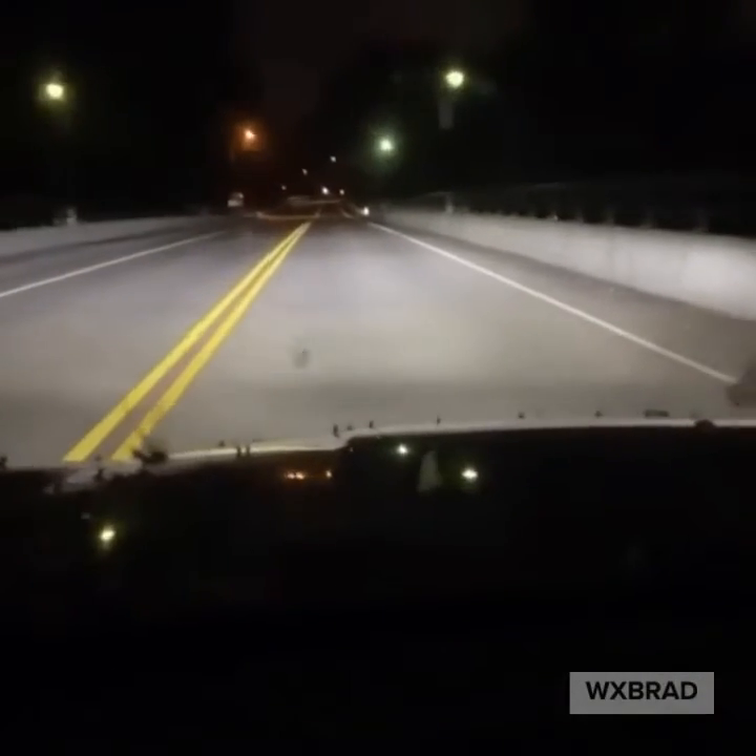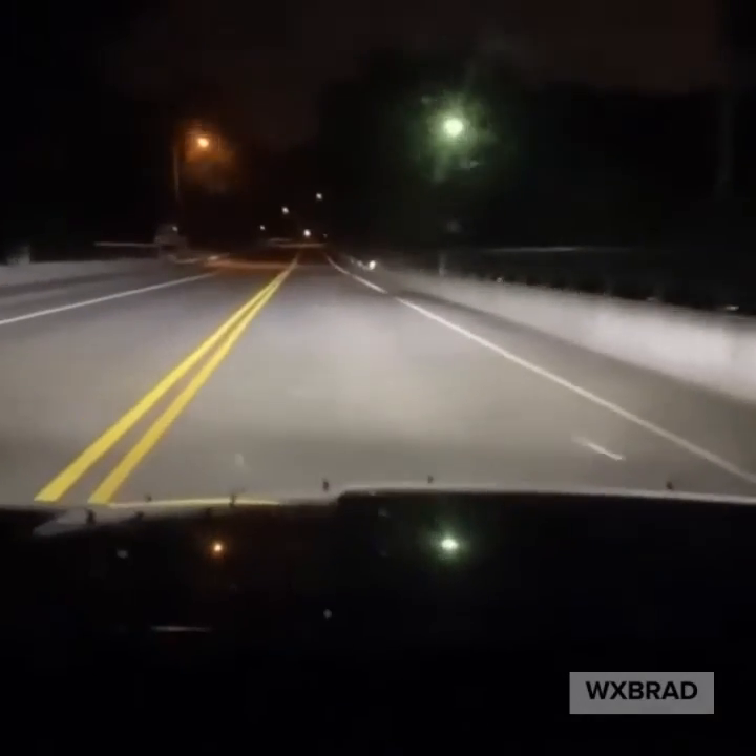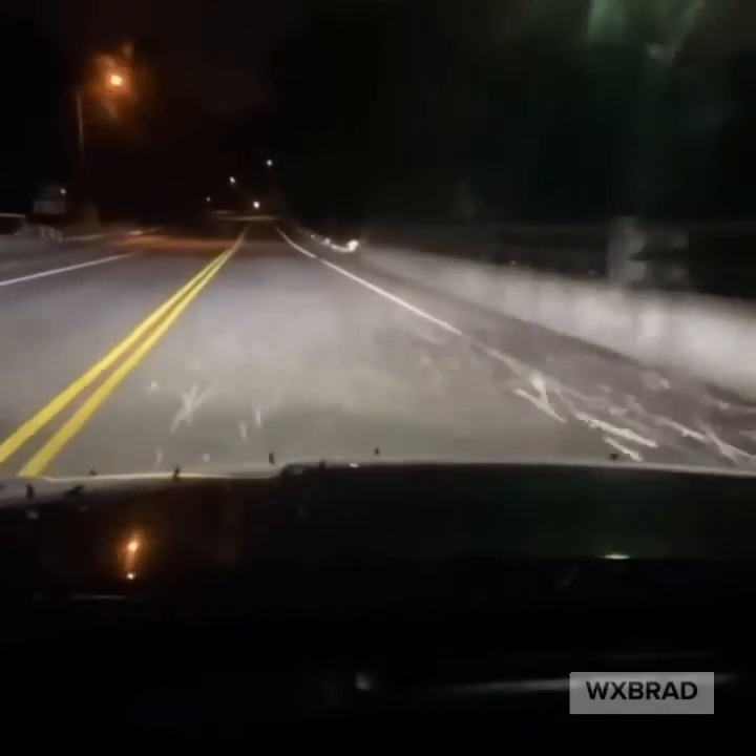And if you think they look crazy on radar, this is what they look like in real life. This is Jonathan Upchurch driving between Belmont and Cramerton, heading over the bridge of the South Fork into Cramerton. Look how thick they were last night.